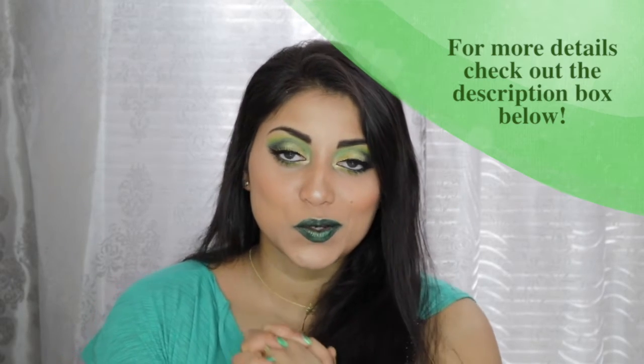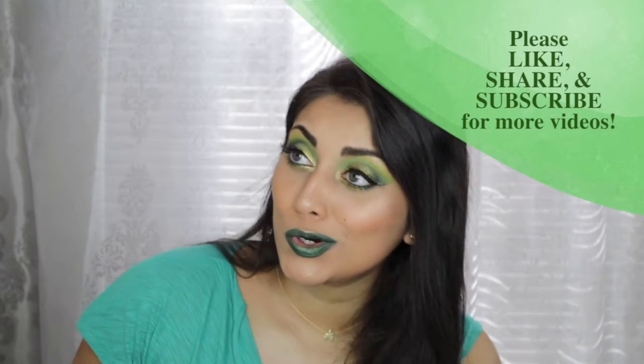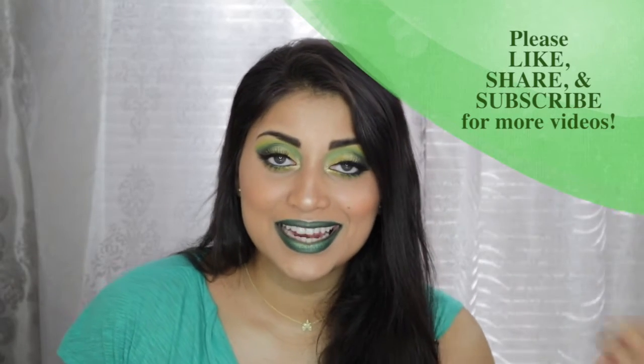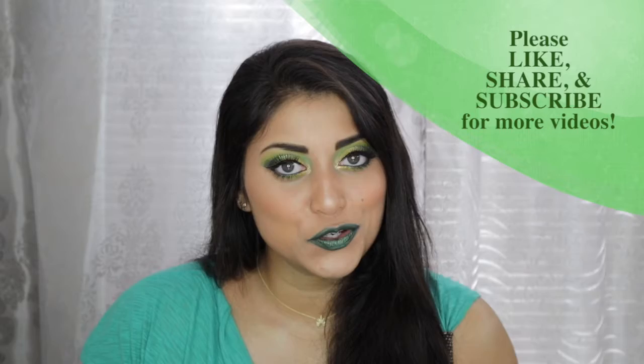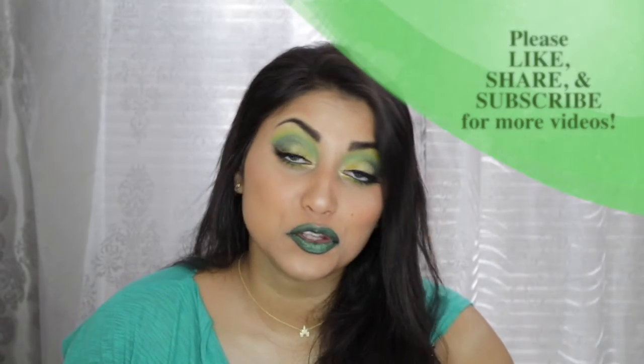St. Patrick's Day is on March 17th and like I mentioned before, I get really excited for holidays so I had to. So this is just a fun look. If you're going to a St. Patrick's Day festival or something like that, then this look would be perfect for you. Or if you're like me and you just like to have fun with your makeup, go for it.